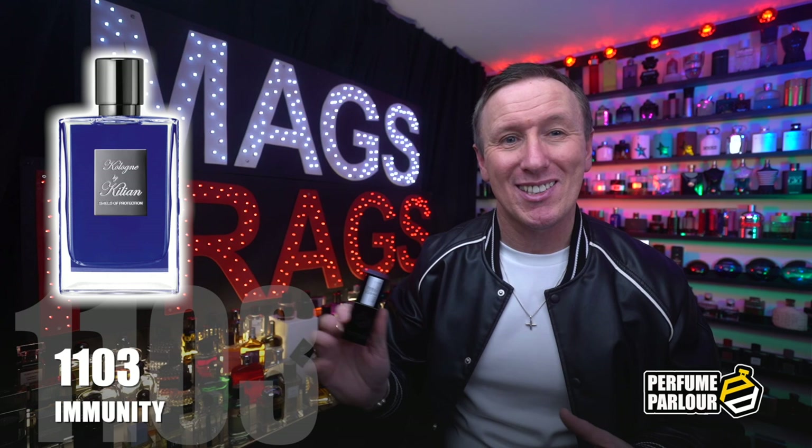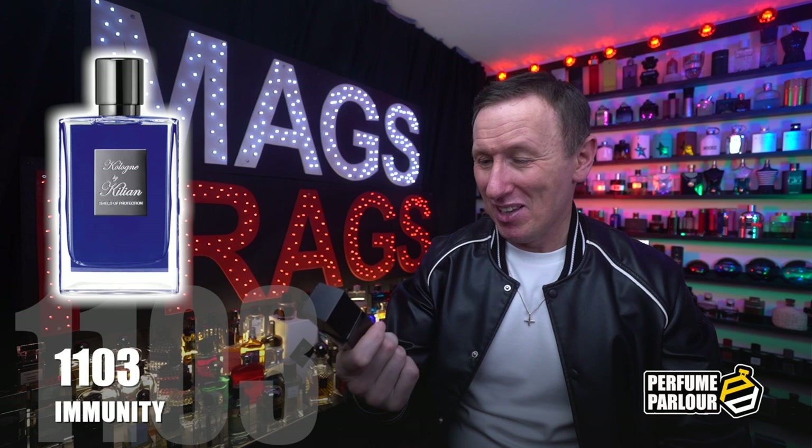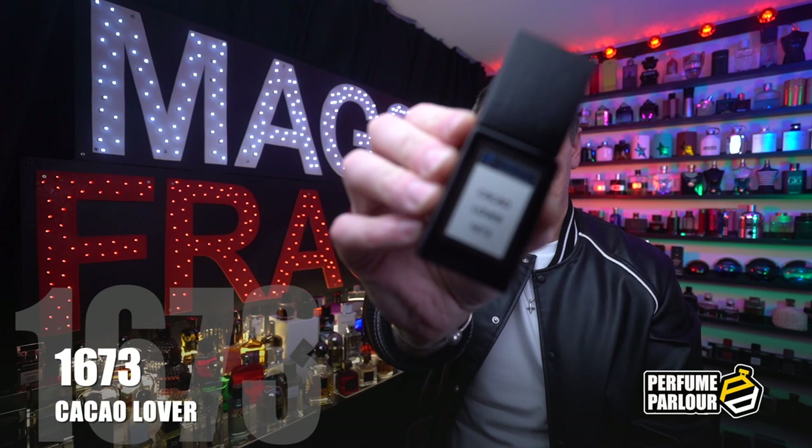I'd say this is perfect for anyone looking for a straight-up pleasant signature scent for the warmer months or just to wear casually as an everyday fragrance for work. It's ridiculously easy to wear and it's already started to really grow on me — one I'd definitely recommend you try out for yourselves.